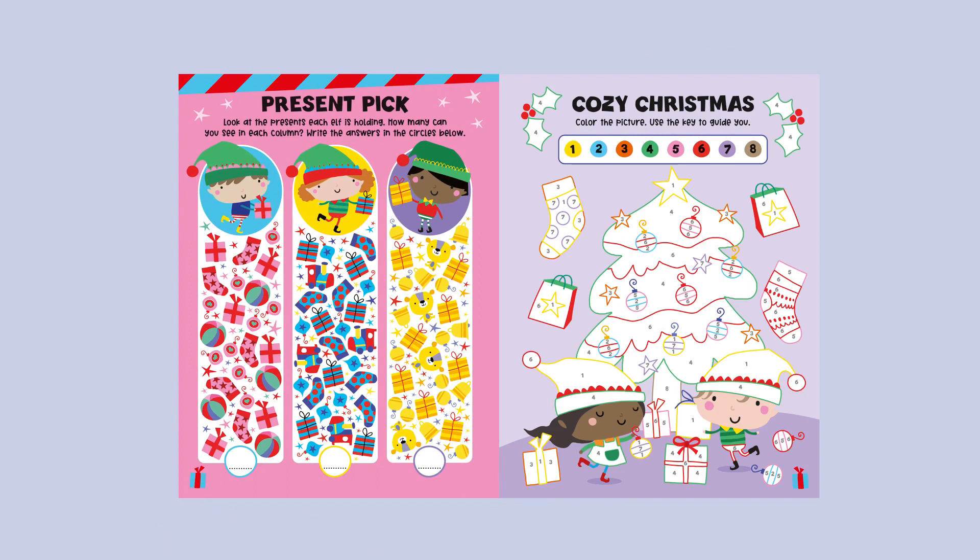Present Pick. Look at the presents each elf is holding. How many can you see in each column? Write the answers in the circles below.